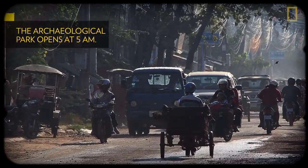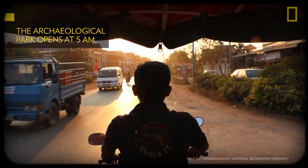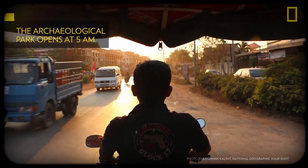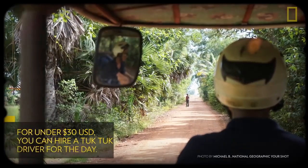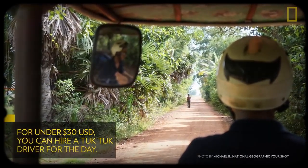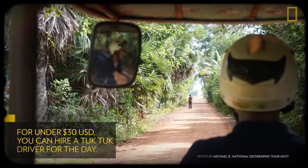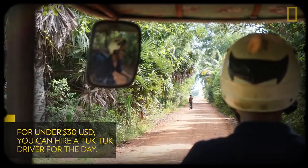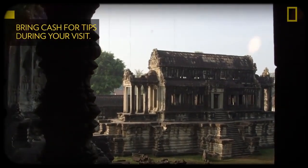But if you're looking to arrive in time for sunrise, you'd be best to arrange other transportation. The archaeological park opens early at 5 a.m. Renting a tuk-tuk is a popular option — for under US$30, you can have your own personal driver who will pick you up from your hotel, take you to the perfect sunrise spot, and get you from temple to temple throughout the day. Just be sure to bring smaller US dollar bills for cash tips along the way.